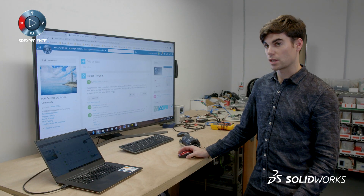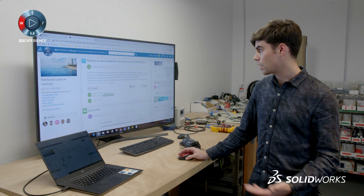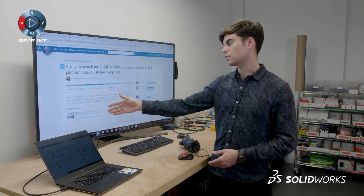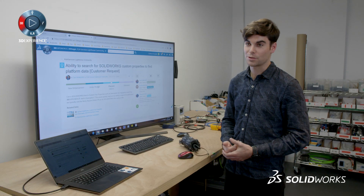This is the PLM Services Lighthouse community where you can post ideas or questions about the platform. You can scroll through and see ideas go through different stages. It was recognized as a new enhancement, it was under review from the SOLIDWORKS team, and now it's a planned feature improvement. It's kind of cool to see the community recognize your idea. It's been very helpful, especially with figuring out features and how they work.